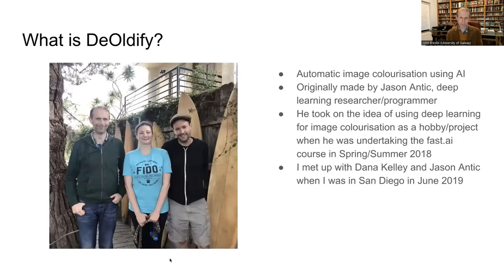That same year I was fortunate enough to meet the creators of the Oldify. It was made by a programmer-researcher called Jason Antic, who was taking a course in artificial intelligence called Fast AI and chose automatic colorization of black and white photographs as his project, creating the Oldify platform as a result. I was over in the States for a board meeting and met up with Jason and his colleague Dana Kelly, who joined him on the Oldify project.